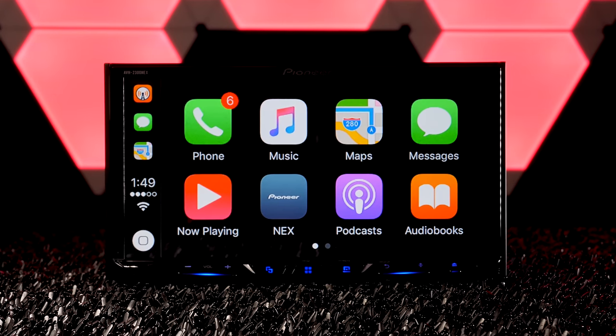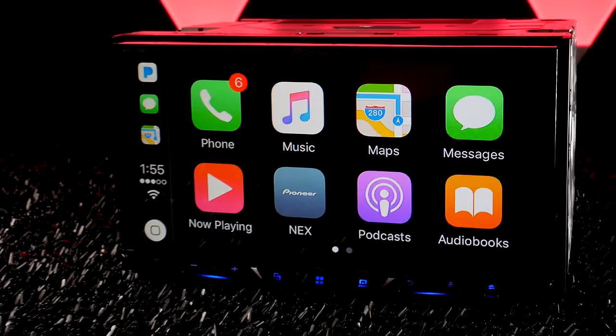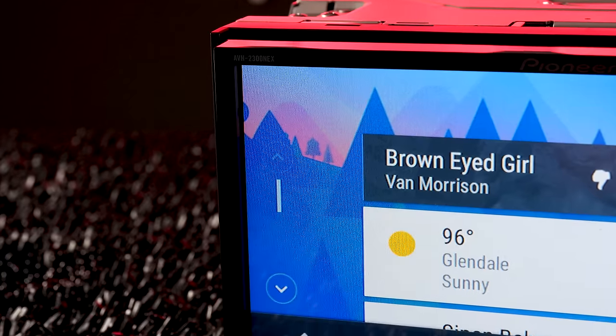Like the majority of NEX radios, this is a double-DIN and features a 7-inch clear resistive touchscreen. It feels more responsive than the other models, except for the capacitive touchscreen on the 8200 NEX, obviously. Pioneer says the new 24-bit true-color LCD panel is to thank for that, as it increases color depth.